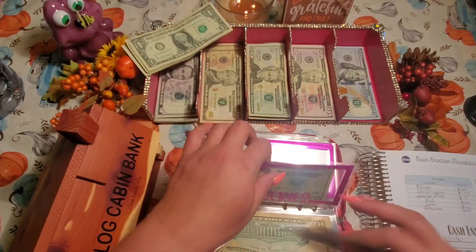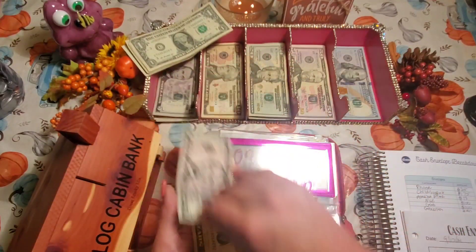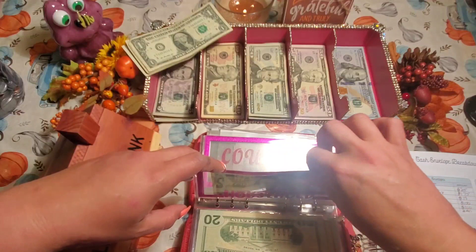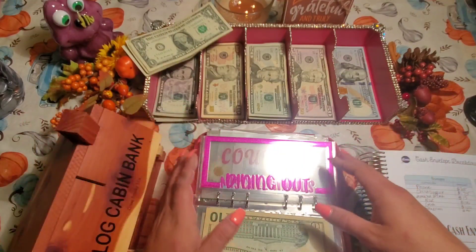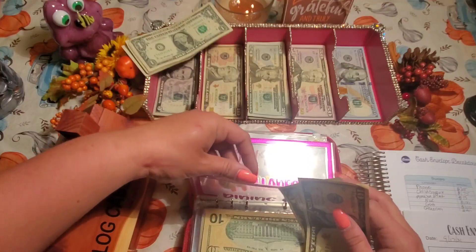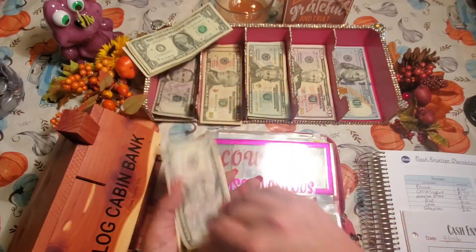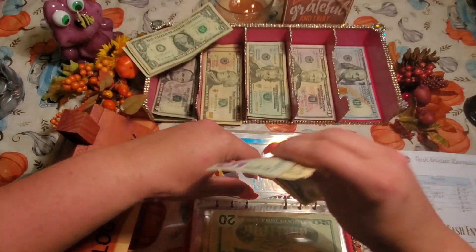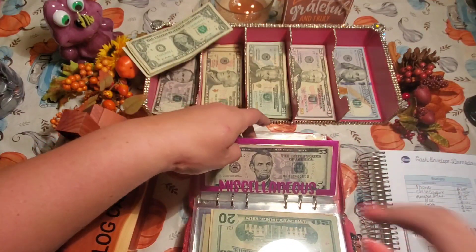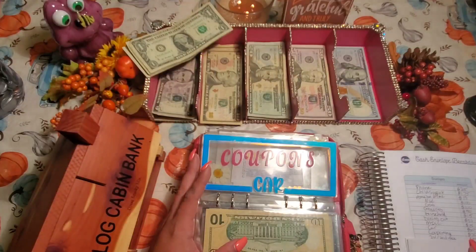Groceries is getting its normal $50, so I'll have $70 for groceries next time since I rolled over the $20. Household is getting its usual $15 — that's for things I need throughout the week like cleaning supplies. Dining out is getting its usual $30, and miscellaneous is getting $15. I like bigger bills in front in my binders but smaller bills in front in my wallet — I'm an odd duck.